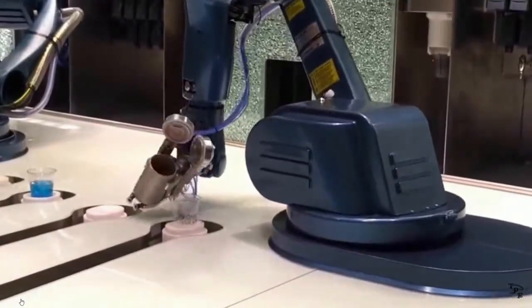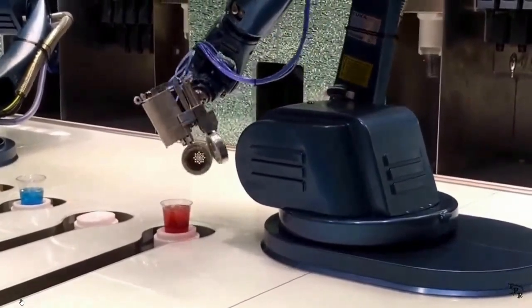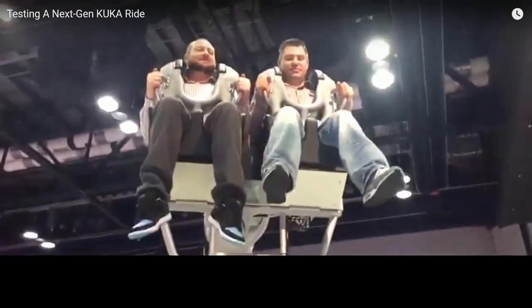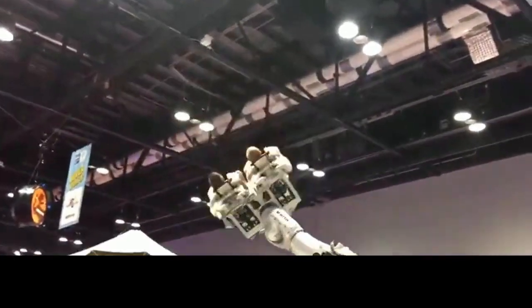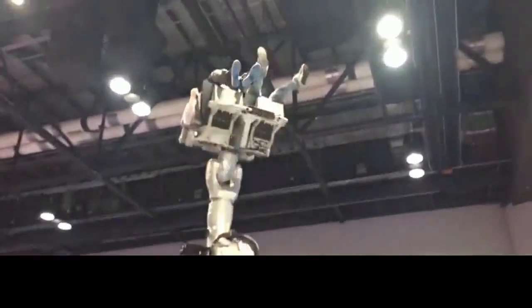But KUKA's robots can also mix drinks. They're pretty good at mixing up people, too. In fact, KUKA robots are at the heart of the Harry Potter virtual reality ride at Universal Studios called the Forbidden Journey.